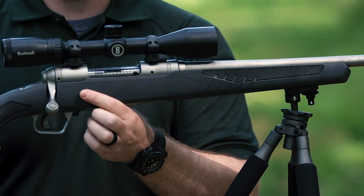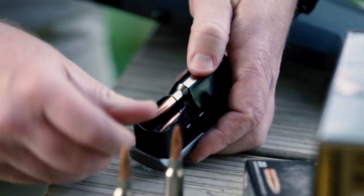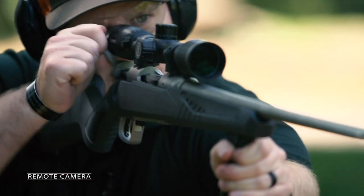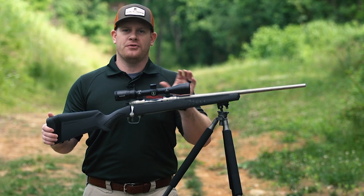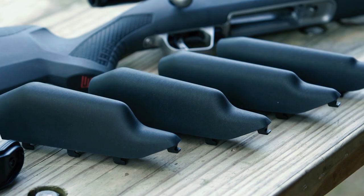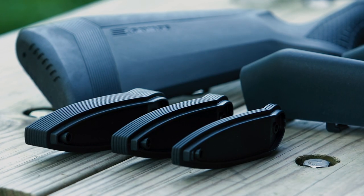The model we're looking at today is the 110 Storm, and it's a great opportunity to show off a lot of the newest technology being applied to this very classic bolt-action design.